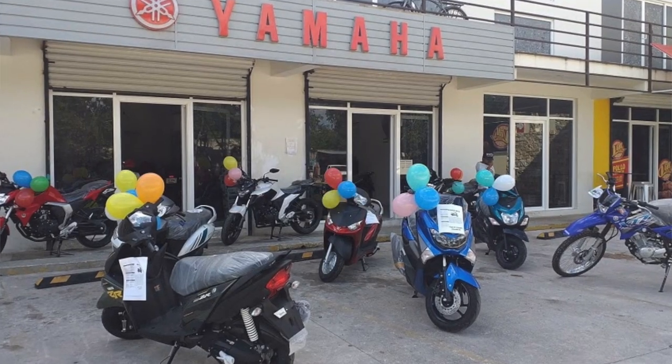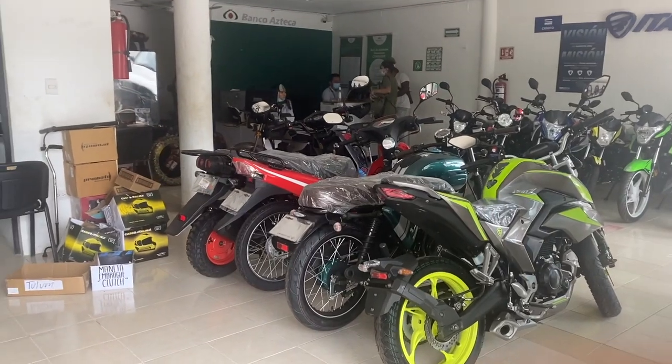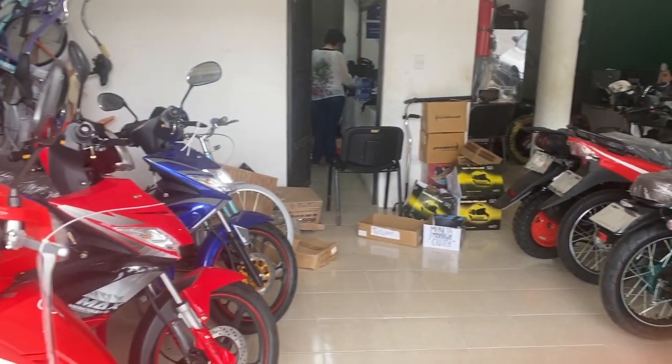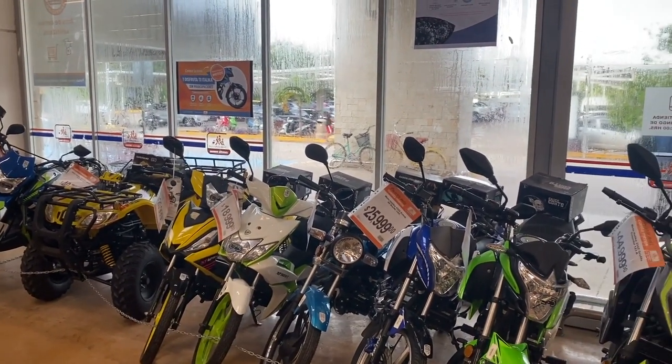When it comes to buying a new scooter, there are two main dealerships in Tulum — one is Yamaha and the other one is Italica, which just opened recently. You can also buy them at the supermarkets Chedraui and Bodega Aurrera.